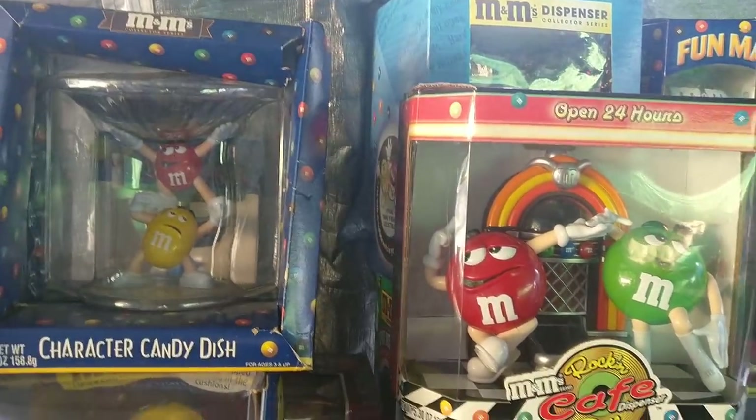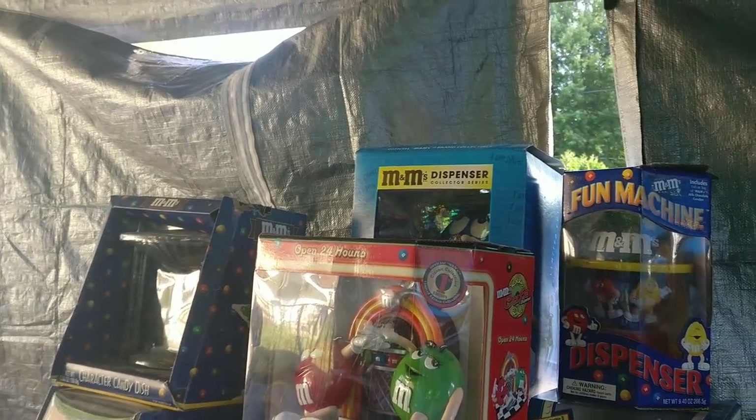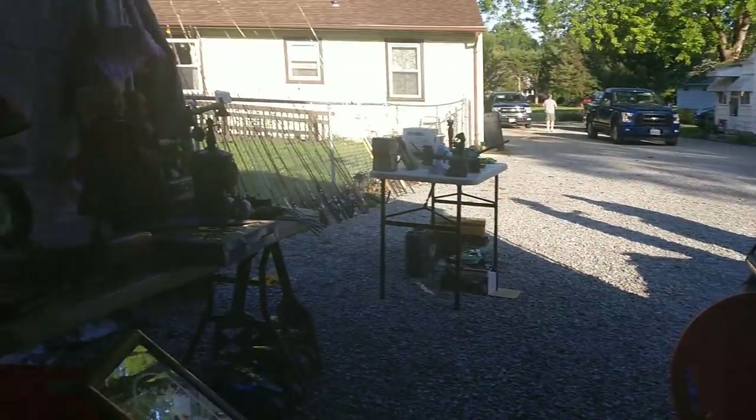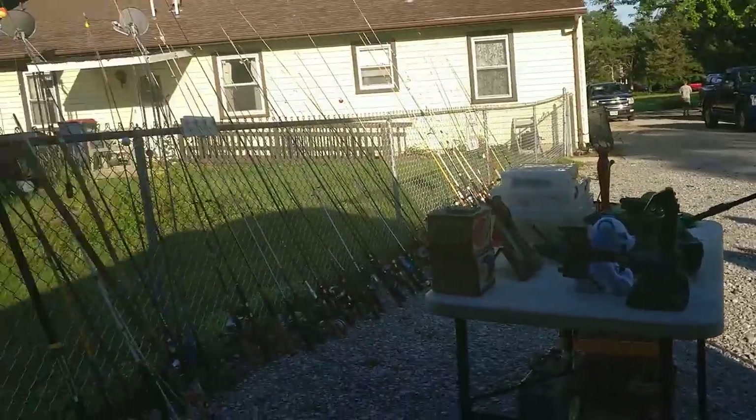This guy had a bunch of M&M dispensers. Unfortunately they were in kind of rough shape. I've sold quite a few of these on Amazon through FBA and they can sell anywhere from $50 to $80 depending on which one. I'm pretty sure most of these are used too, but if they would have been in good condition that could have been a really good score. He also had them priced a bit high, so it's unfortunate.